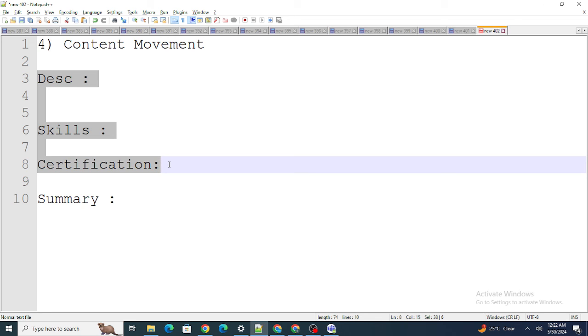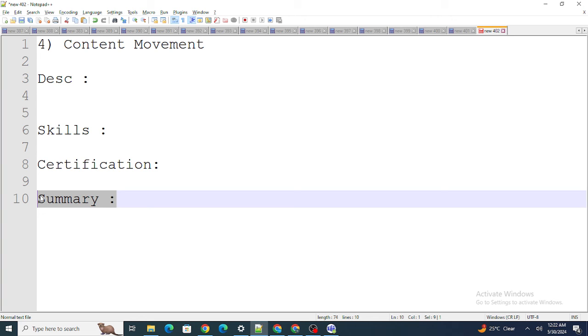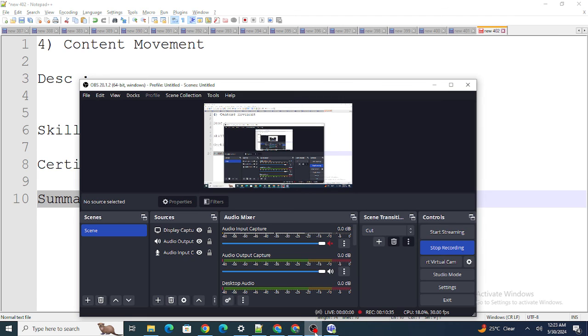HR receives thousands of applicants — they're not going to read through every project detail. They care about how much experience you have and what skills you have. As soon as they open your resume and can see those details clearly, they'll move forward with your application. The technical interview is where your project details matter. So always put your description, relevant experience, skills, and certifications at the top. These points have really worked for me. If you found this video helpful, please like it and subscribe to my channel.